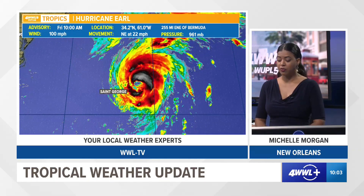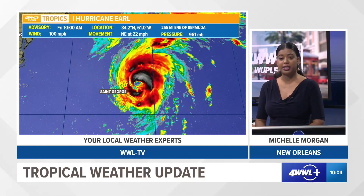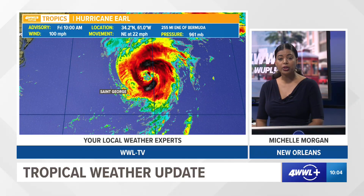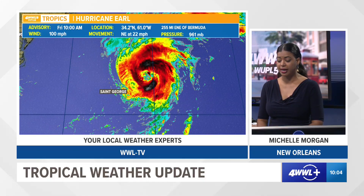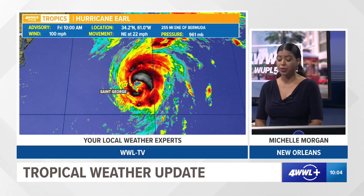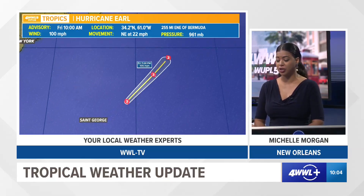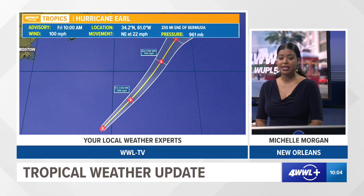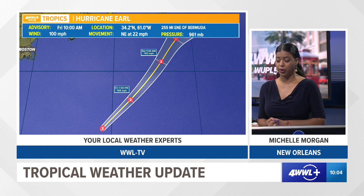Hurricane Earl is swirling around and pulling away from Bermuda. It brought tropical storm force winds earlier this morning and is expected to continue moving to the northeast, currently moving at 22 miles per hour with maximum sustained winds of 100 miles per hour. According to the latest forecast track from the National Hurricane Center, it looks like it's going to hold on to its category two hurricane strength over the next several days.